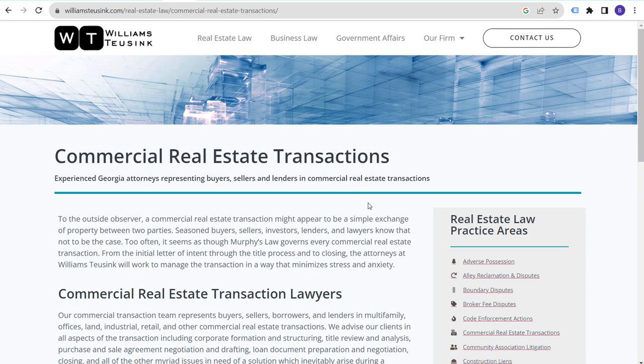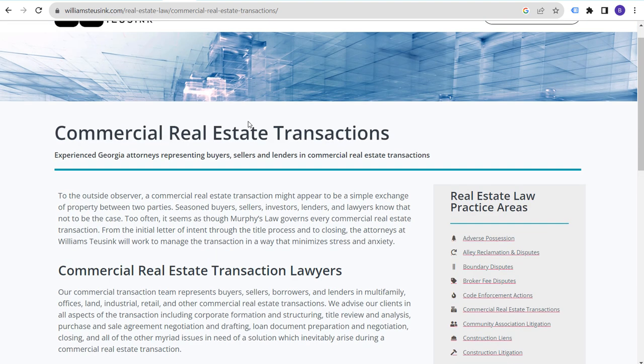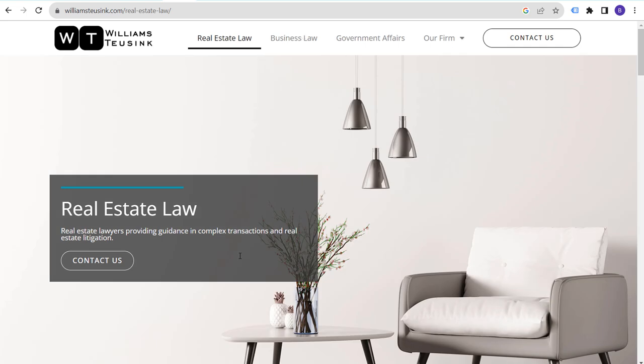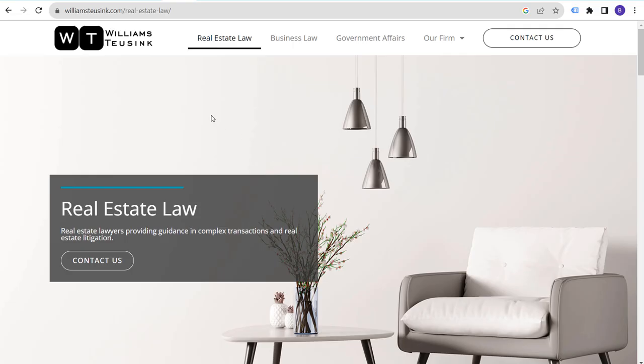Number two is to invest in search engine optimization, invest in keyword research, invest in content creation. Making sure you have pages written for all the different types of things people may be interested in — as far as the types of real estate law you offer — will help you rank for all those keywords. A quick SpyFu search shows their traffic is increasing, they rank for over 1,700 organic keywords, with estimated monthly SEO clicks of 868.